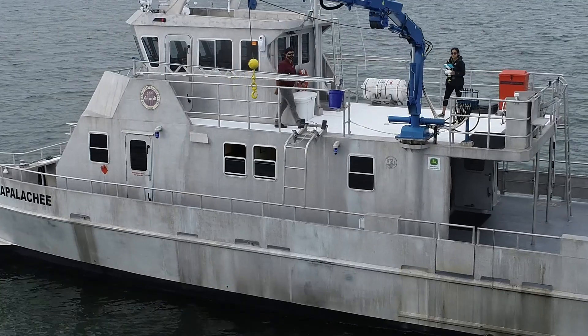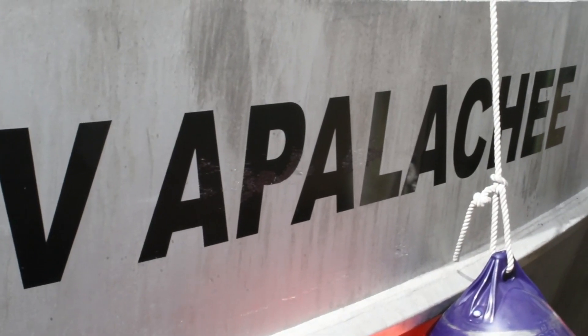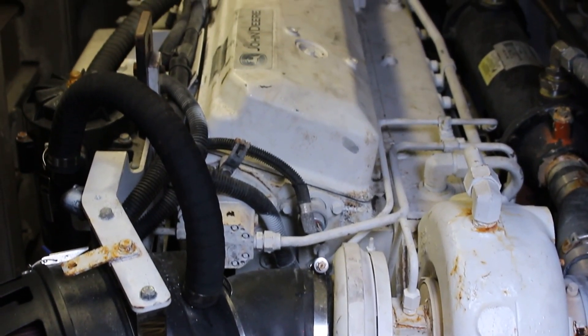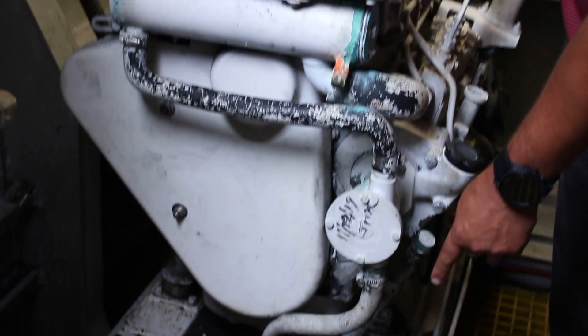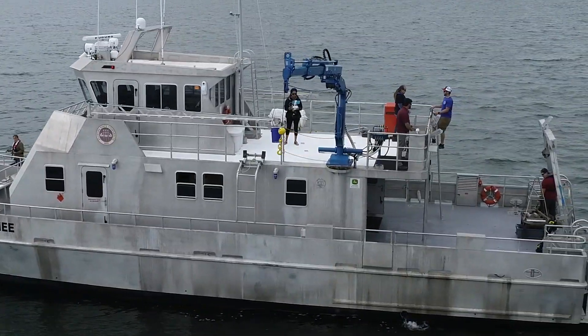My name is Captain Matt Edwards. I'm captain of the RV Appalachee. It's a 63-foot aluminum catamaran powered by two John Deere diesels that are 500 horsepower each. We carry 2,244 gallons of fuel on the boat, which allows us to really step offshore and stay out for up to six days at a time.